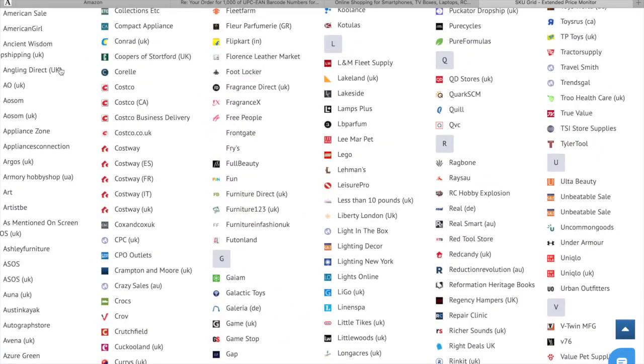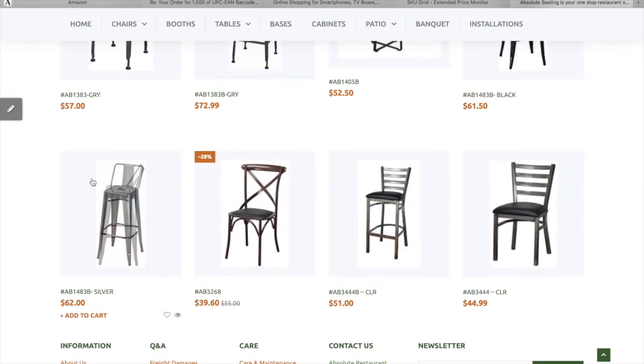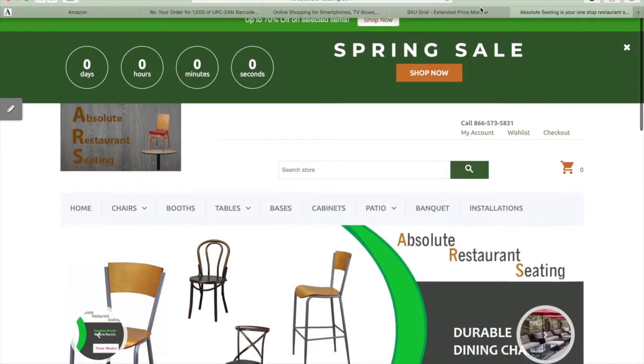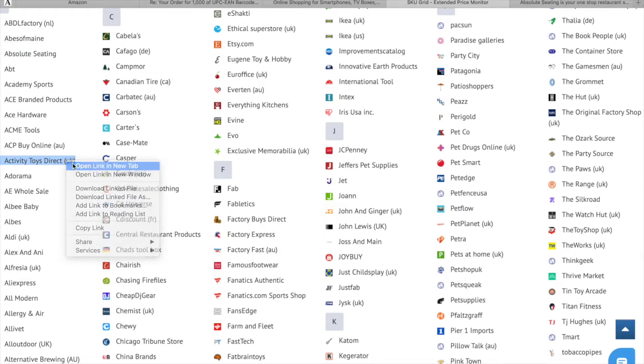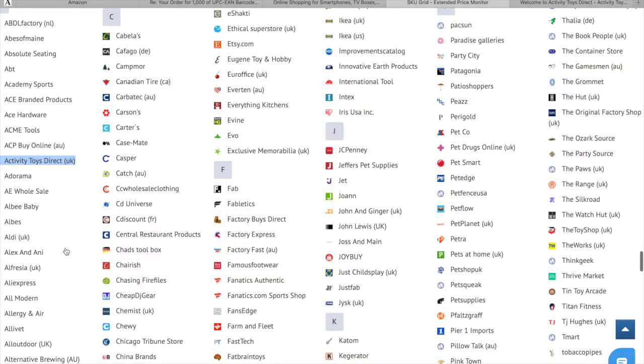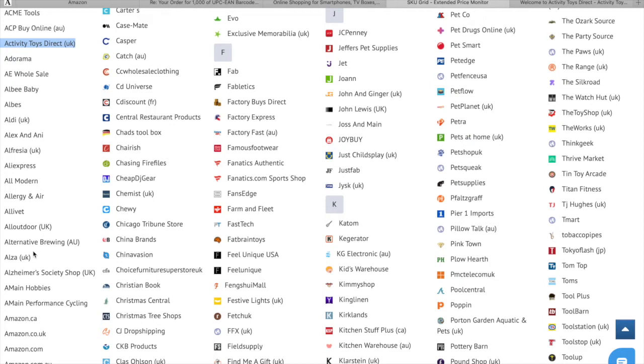These look pretty good — you can start to dropship from them. There are a lot of options for the UK and US regions. For example, this one is Activity Toys Direct. Or we also have RD in UK, AliExpress — we know all about this. But I need to find a supplier that's really, really good to send out items in one or two days, like Prime, so that people have very good engagement and good orders.